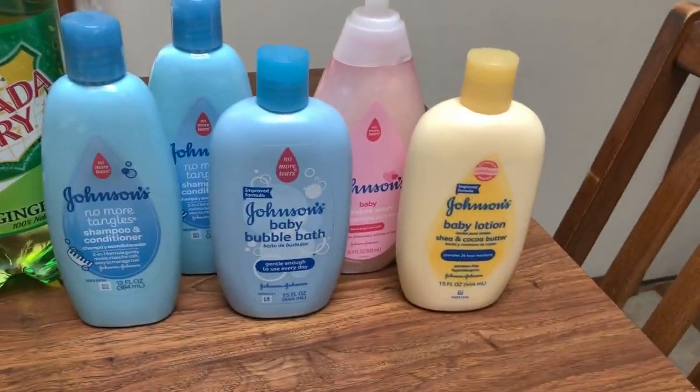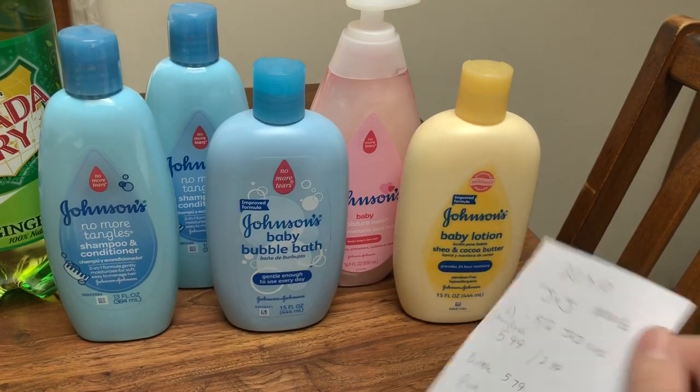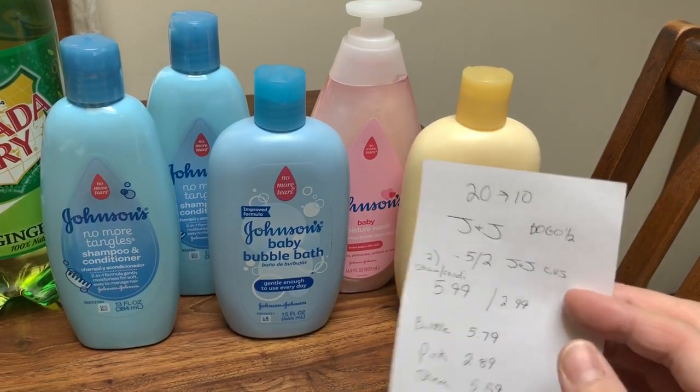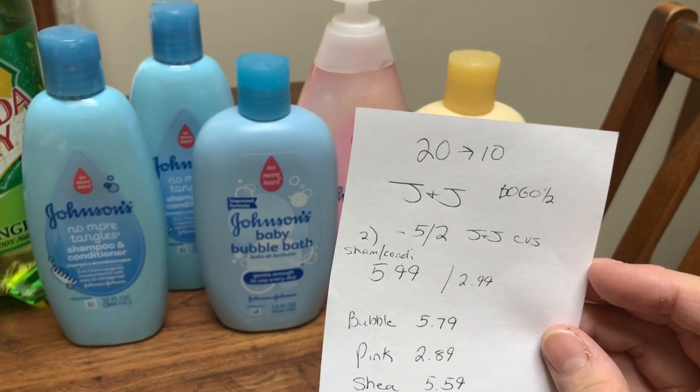The last deal was on the Johnson & Johnson — this is a really good deal because I had a five off of two any Johnson & Johnson CVS coupon. And then I had the $2 printables, and there's also a $2 loaded card. So the deal is spend $20, get back $10, buy one get one half off.